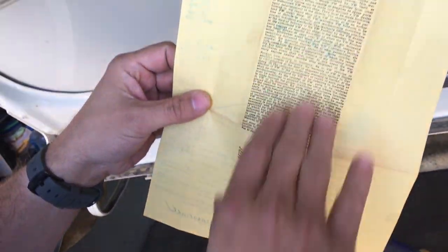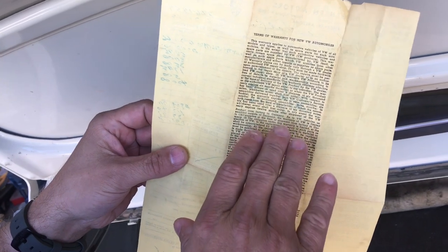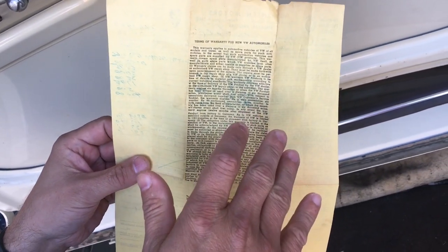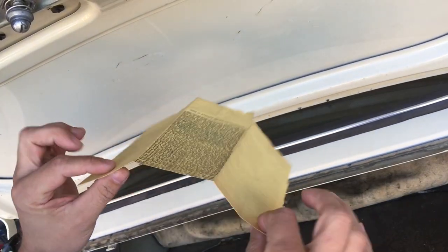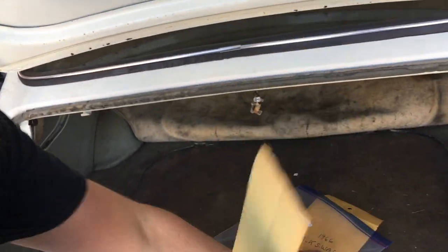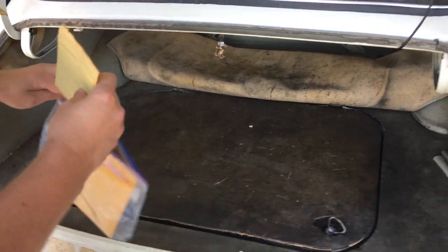After all the tax and title, the car came to $2,960.11, and that was in 1966. Something else I thought was pretty interesting was the warranty on the back — it basically says the car has a six-month, 6,000-mile warranty. If manufacturers pulled that today, no one would be happy with that. I actually think that is one of the coolest things I've ever found in an old car.